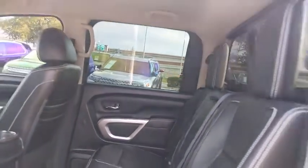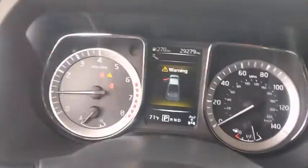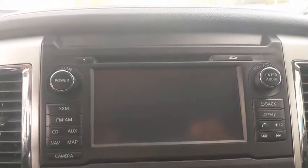Bluetooth, leather-wrapped steering wheel, adjustable steering wheel, power steering, keyless start, cruise control, floor mats, four-wheel drive, aluminum wheels, four-wheel disc brakes, climate control.